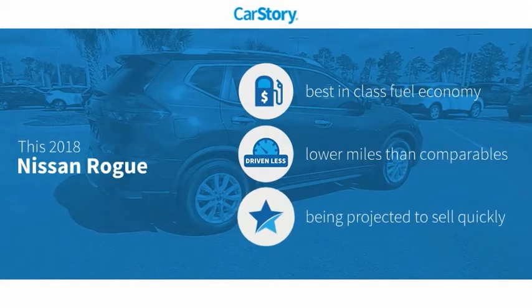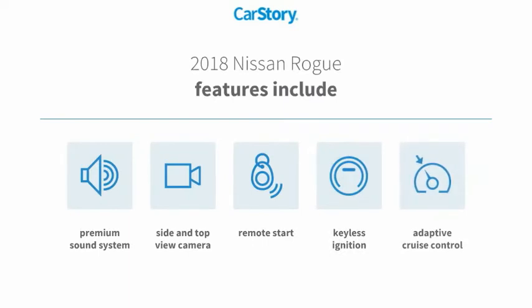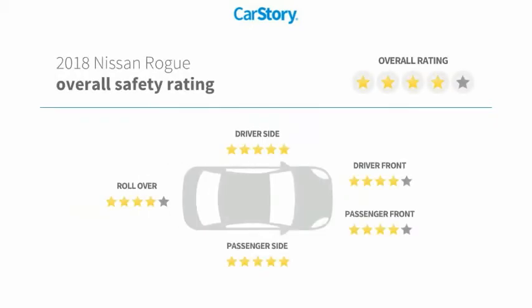Car Story research indicates this vehicle as having best-in-class fuel economy and low miles. Features also include remote start, keyless ignition, premium sound system, adaptive cruise control, and it has been listed as an IIHS top safety pick with these ratings.